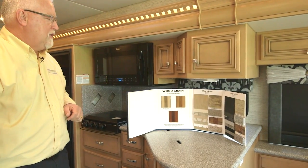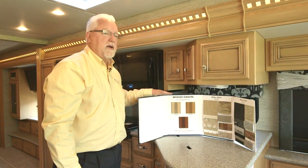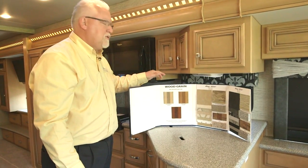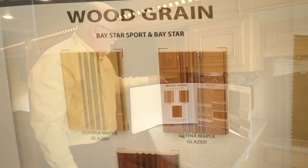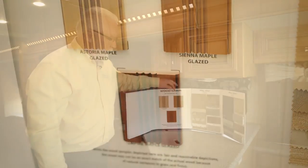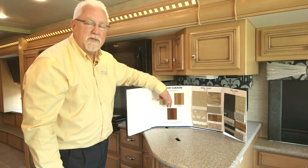Looking at the interior colors of the Bay Star for 2017, you'll have two interior fabric colors and three different wood options to choose from: Astoria Maple, Sienna Maple, and Empire Maple, which is the darkest.